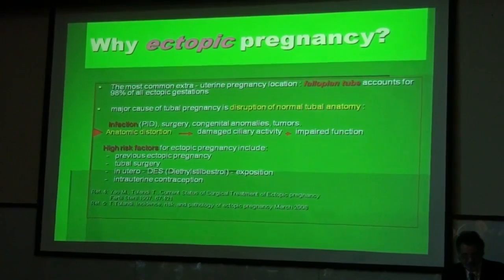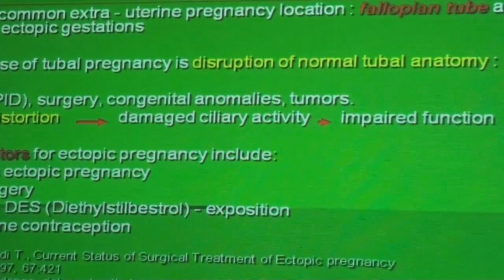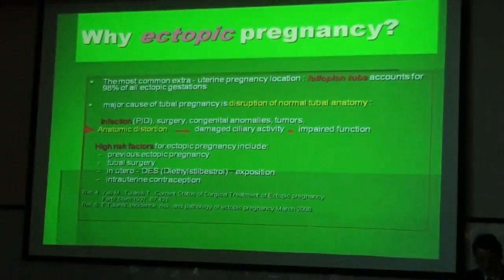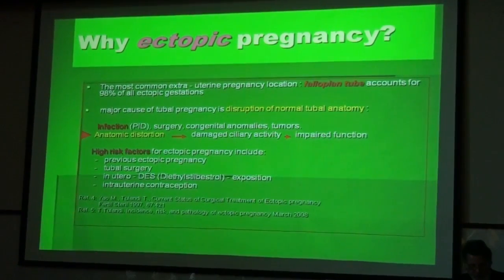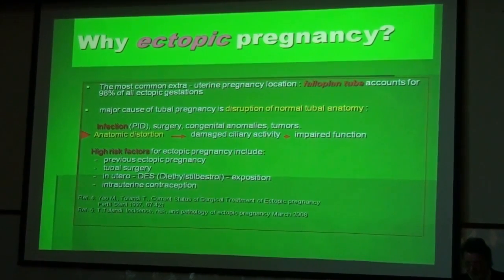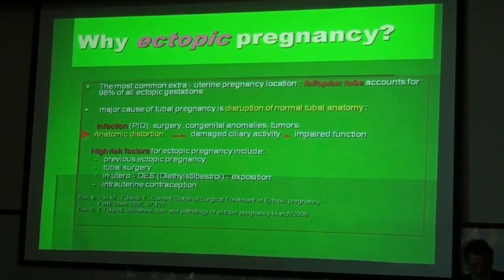High risk factors for ectopic pregnancy include previous ectopic surgery, tubal surgery, in utero DES (diethylstilbestrol) exposition, which is certainly something belonging to the past, and intrauterine contraceptive devices.